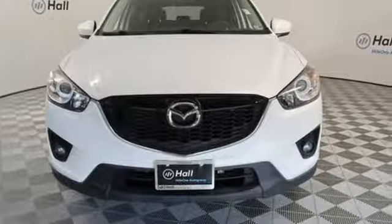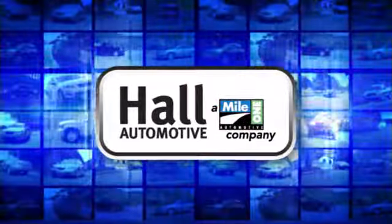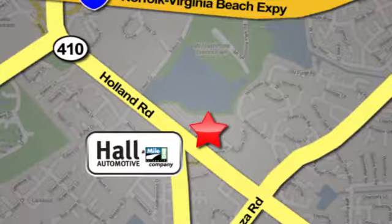See what it can do for you when you take it for a test drive. Hall Automotive — more cars, great people. Hall Mazda, a Mile One company, is conveniently located at 4372 Holland Road in Virginia Beach.